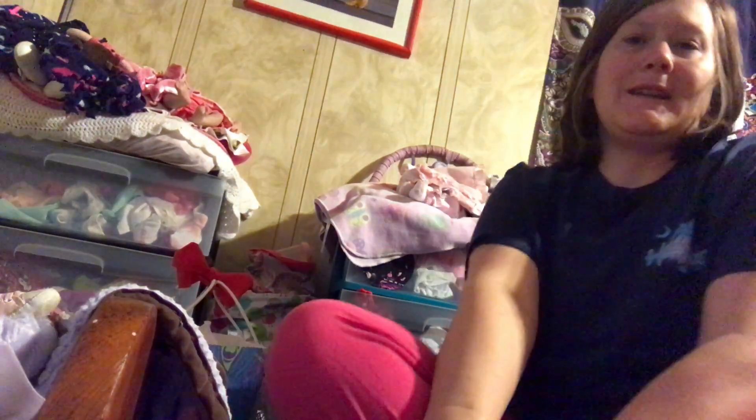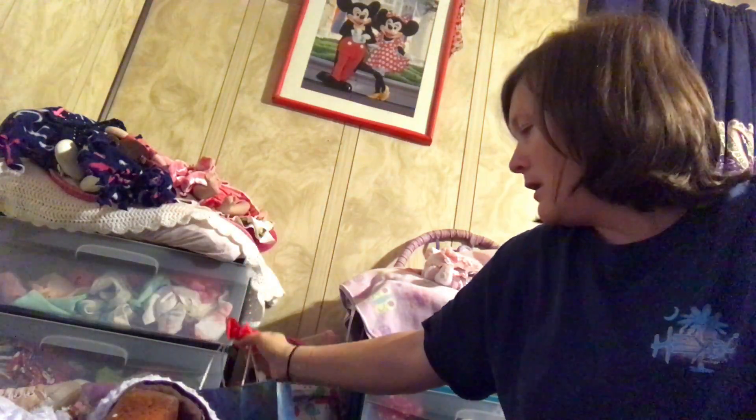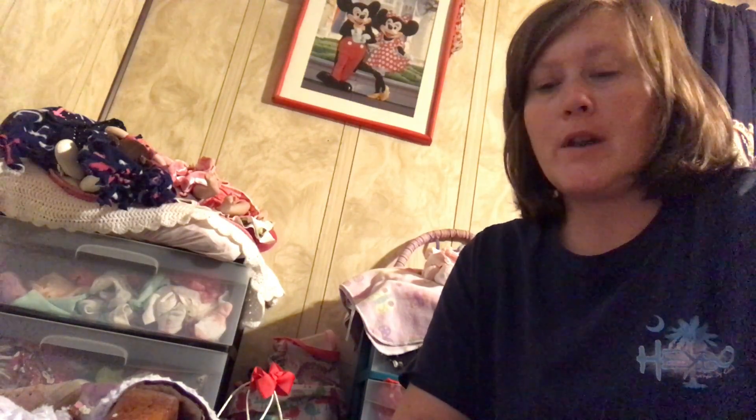Good morning guys! It's me. I am here today to do a video with you guys. Today is my Sailor's second birthday. So I'm going to get her dressed and she's got a little present that my husband bought her over the weekend for me and him. So Sailor's got a present.